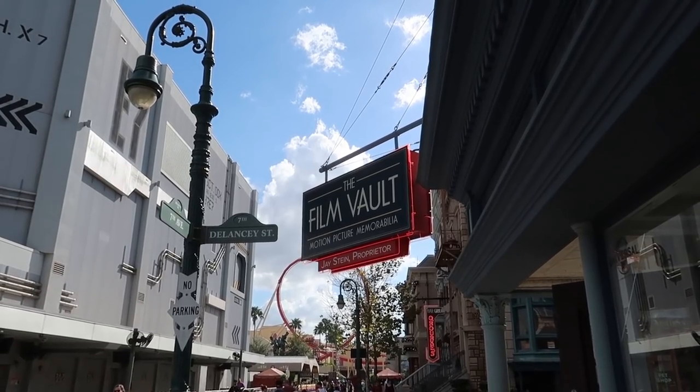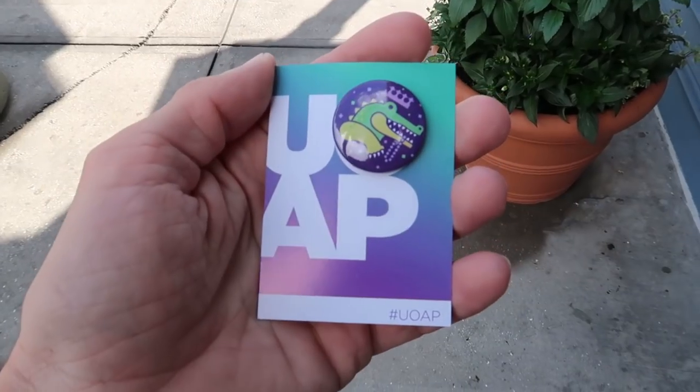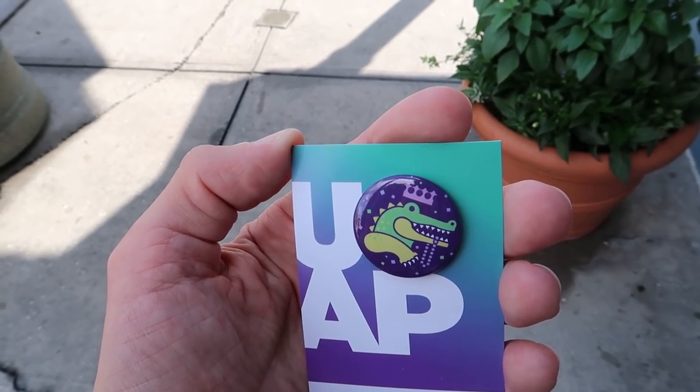On my way around I stopped into the Film Vault because this is where they're handing out the annual pass holder buttons for this time of year — and it's a Mardi Gras one. I like the little alligator with his beads and his crown.